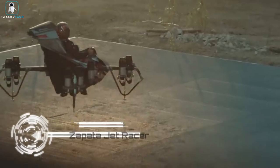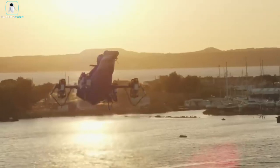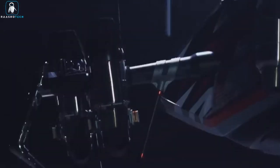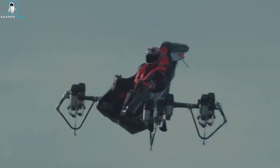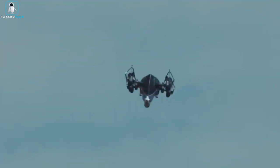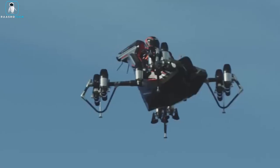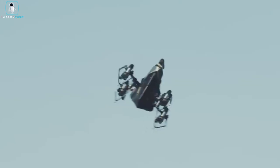Dive into the realm of imagination with the Zapata Jet Racer. Crafted by Zapata, led by ex-jet ski champion Frankie Zapata, this aircraft marvel features 10 jet engines for seamless vertical takeoff, rapid acceleration and nimble landings. Soar to heights of 10,000 feet and race at a top speed of 150 miles per hour with a commendable 10-minute flight time. This carbon fiber wonder isn't just eye-catching, it's a versatile beast.